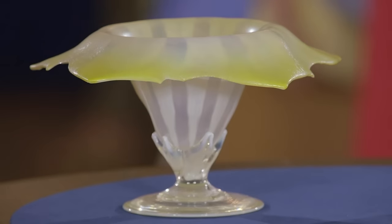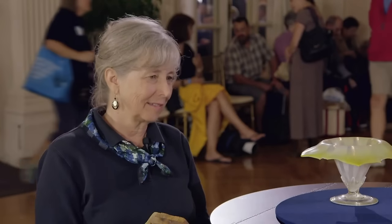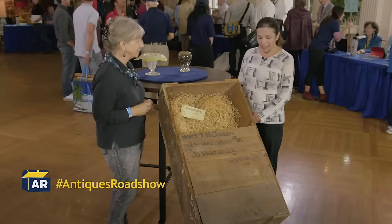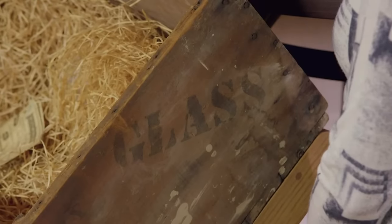Next, we look at these Tiffany vases and box crate. During the Depression, this guest's grandmother went on a spree of buying Tiffany merchandise, some coming by a crate load. The crate itself is something you don't see very often, with glass plastered all over the side.